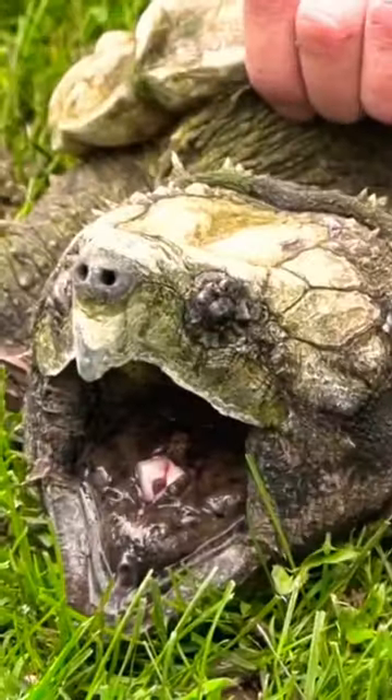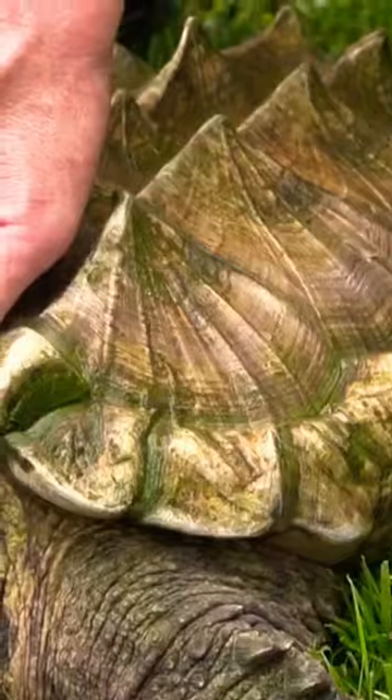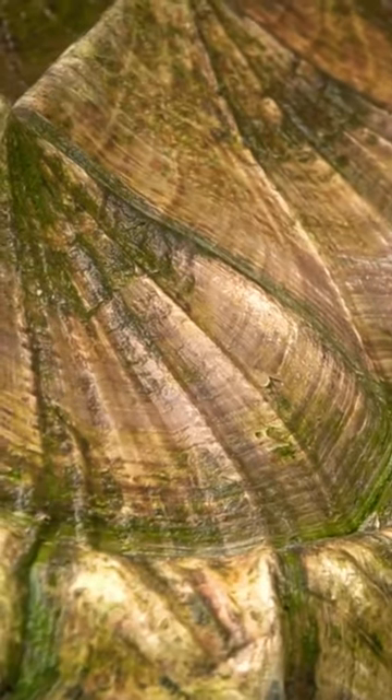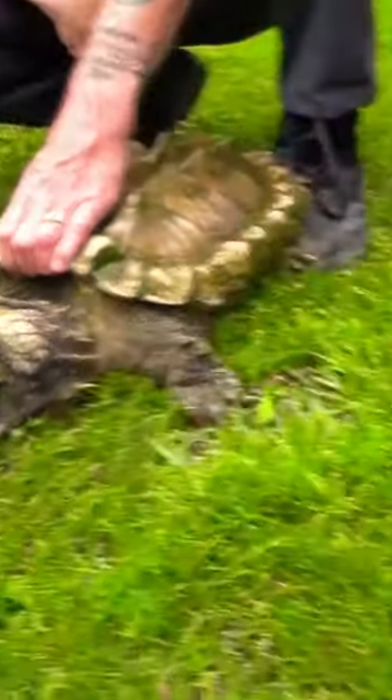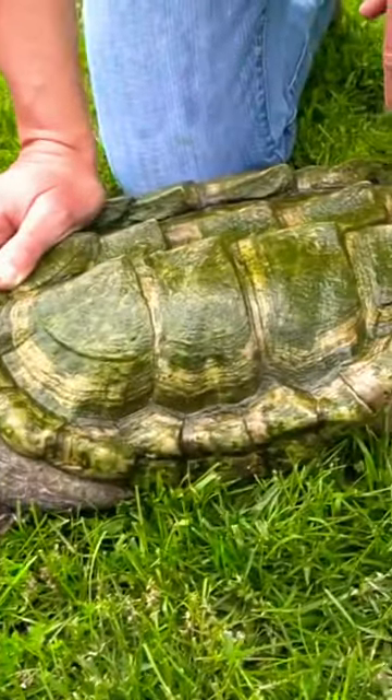They continue to grow throughout their lifetime, just very slowly. You can see the other turtles' rings are pretty similar in size — it looks like more of a standard growth — whereas this one has this line around it where you can see that extra growth.